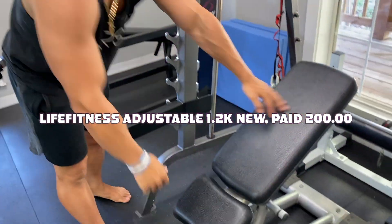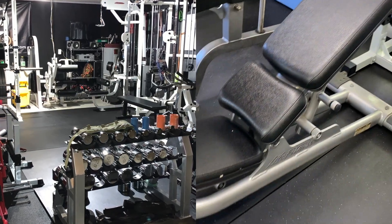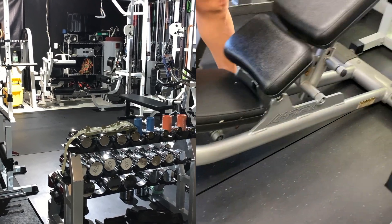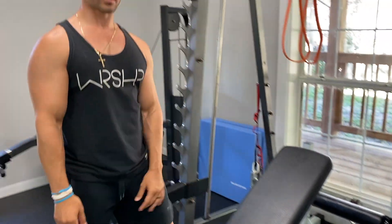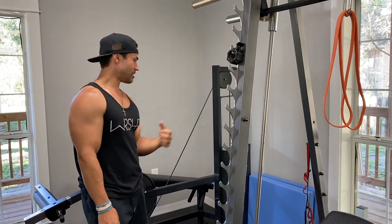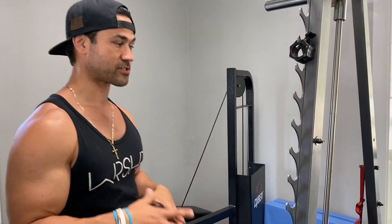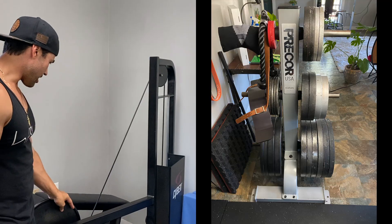This adjustable bench is the same bench you saw in my garage gym video. This one goes for roughly $1,200 brand new, and I got it for $200 from a guy up in Wesley Chapel — who I'm actually going to see probably tomorrow because I found something else for a great deal.